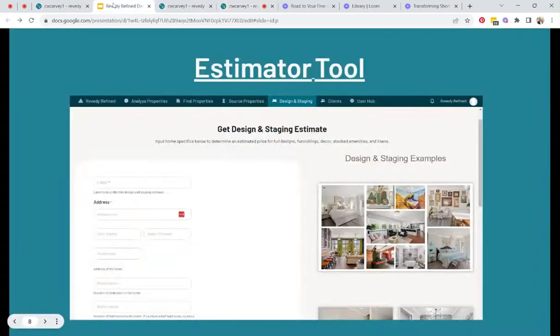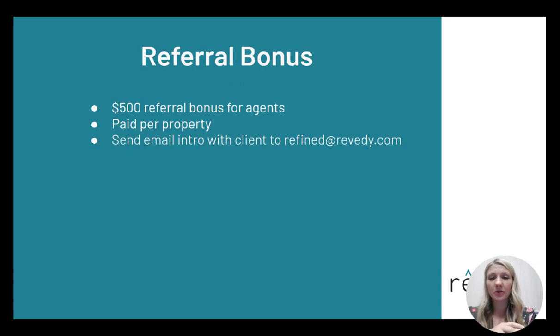Now, if you are not an investor yourself but want to recommend our services to your clients — whether you're an agent, a financial broker, or similar — we will give you referral bonuses for every client you send our way. Just make an email introduction to refined@revity.com, and if that client signs a contract, we'll pay you a $500 bonus for every property you refer. So if you have a client buying three properties and they use us on all three, you get a $1,500 bonus. It's per property, so repeat business counts too. We'd love this to be a win-win situation.